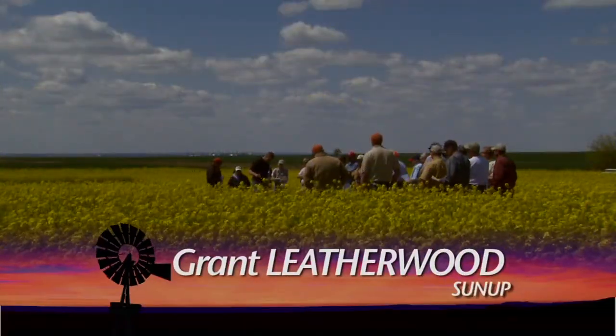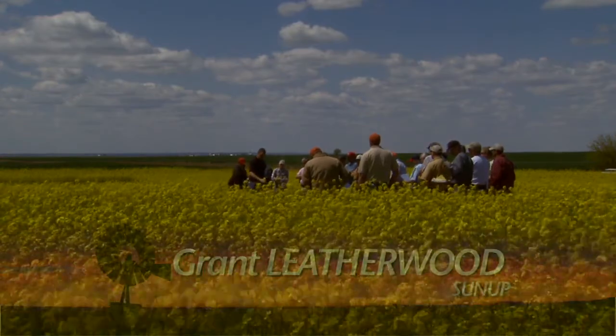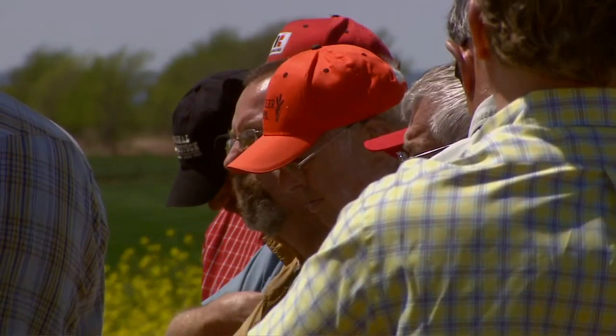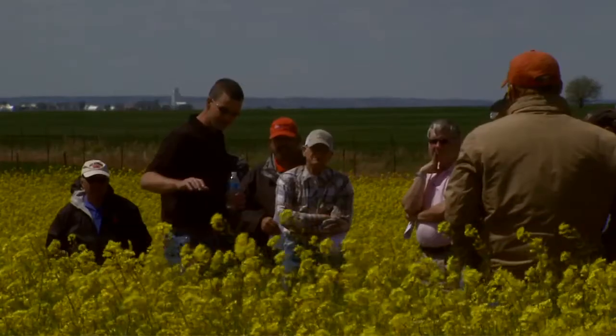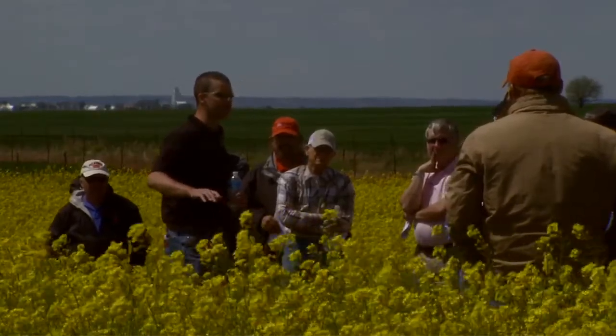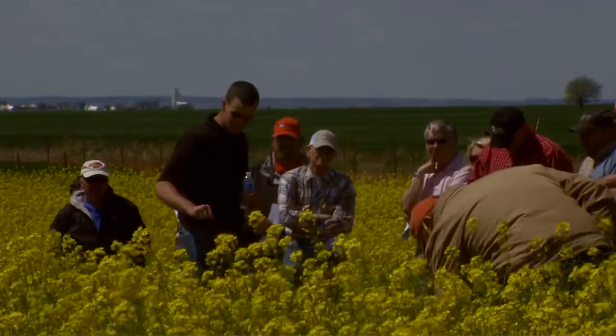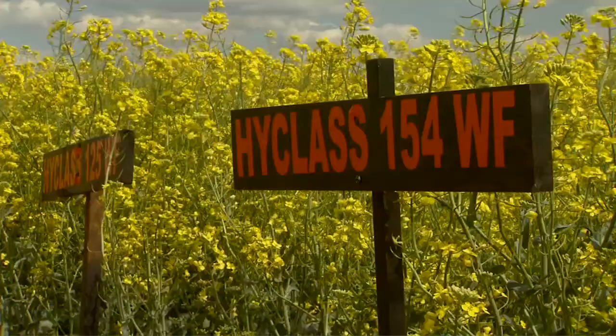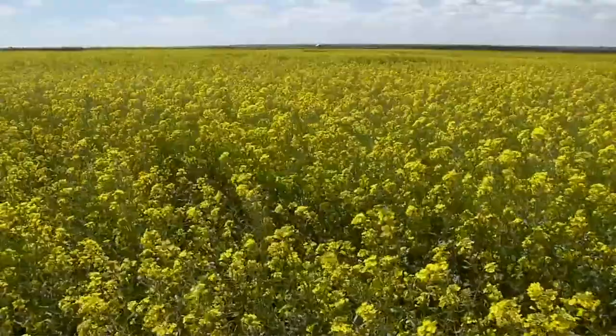Welcome to a stop on the Oklahoma winter canola field tour, where they are singing the praises of a crop that's growing in popularity. This presentation in Kingfisher County is one of more than a dozen around the state that pairs producers with canola extension specialists from Oklahoma State University, who discuss topics like pest control, varieties, fertility, and marketing.